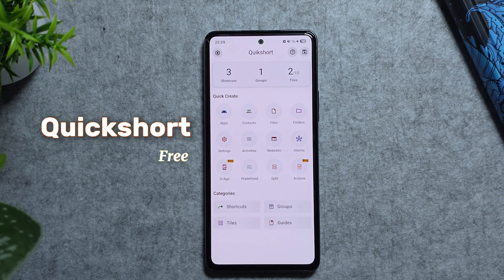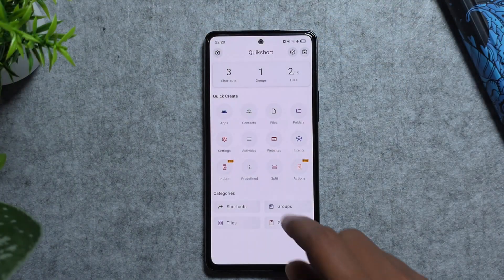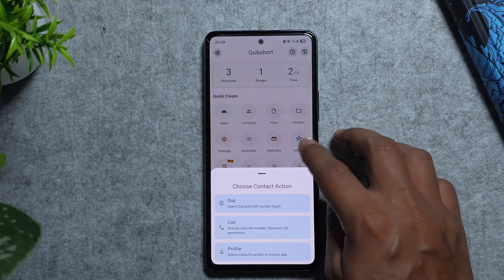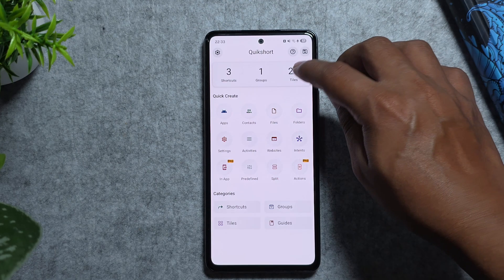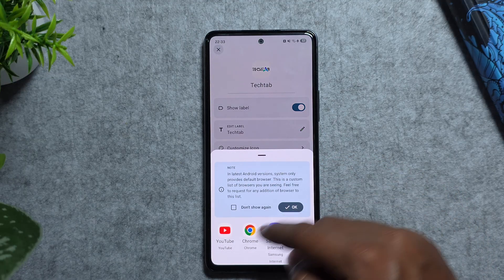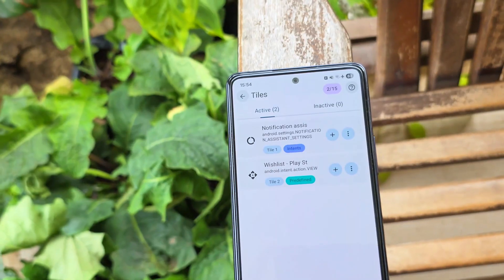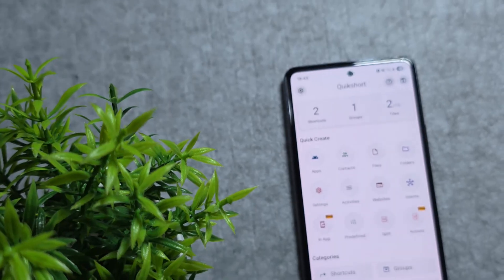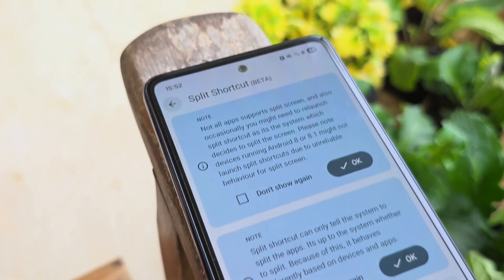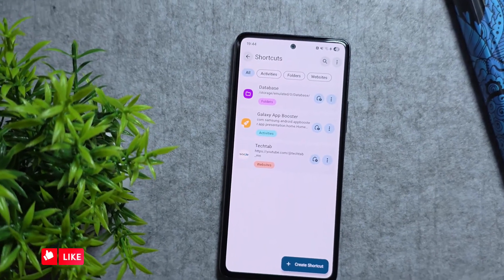Next we've got Quick Short, a super useful shortcut creator that takes Android automation to the next level. With this app you can build custom quick actions for almost anything — from launching apps and toggling hidden system settings to adding shortcuts to quick menu tiles. It integrates smoothly with your home screen, notification shade, or even gestures. You can customize icons, organize shortcuts into folders, and combine multiple actions into a single tap. It's lightweight, super responsive, and almost free.